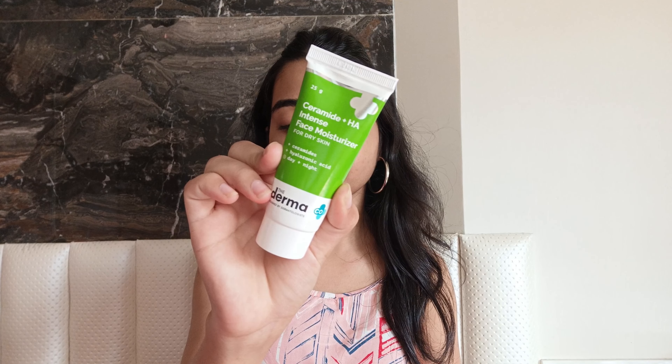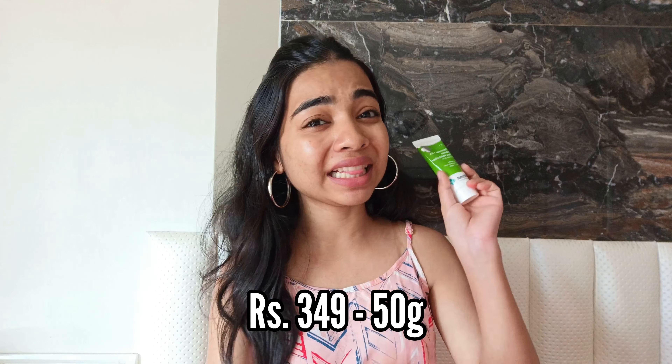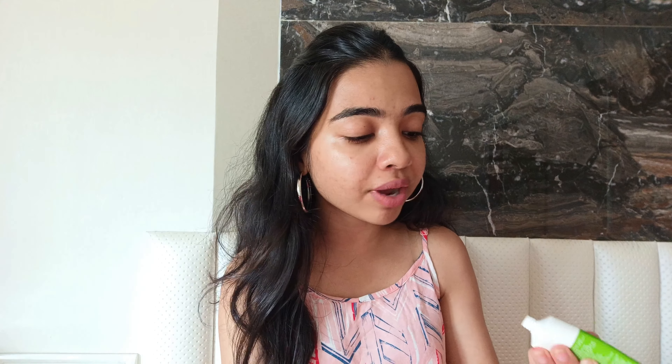It helped me fade my dark spots, control my oil production, and since it contains centella, it helped calm my skin and keep my active acne in check. This is such a beautiful niacinamide serum, and there are a lot of them in the market — but if you want to pick one that works wonders for its price, this is the one to go for.